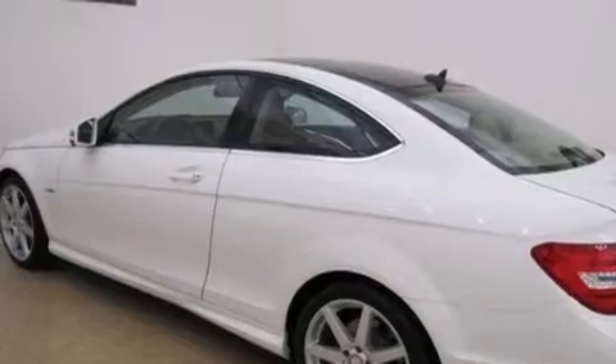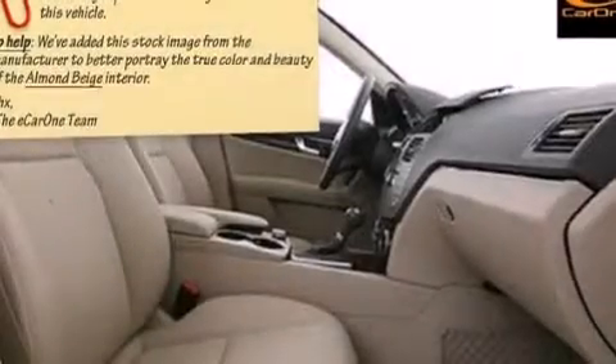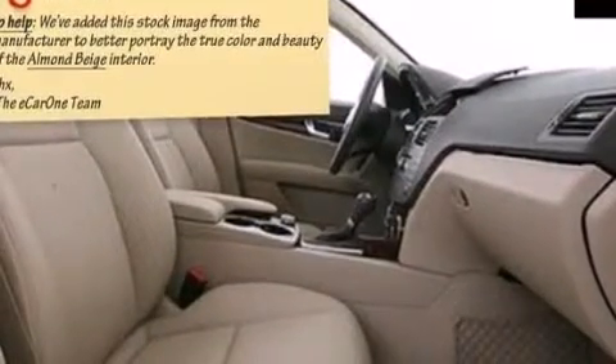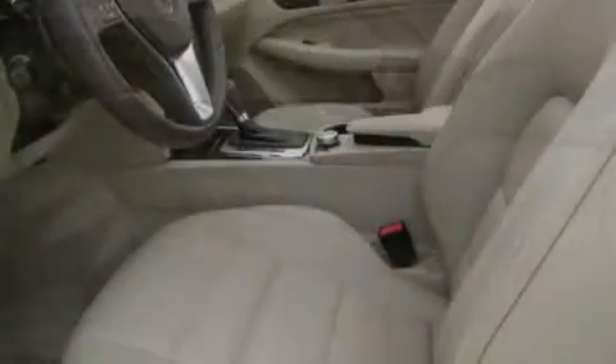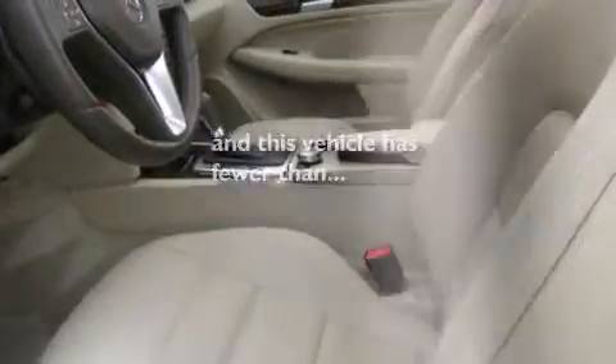The following features are also included: a split folding rear seat, cruise control, an auto-dimming rearview mirror, side curtain airbags, latch-ready child seat anchors, rear seat child-proof door locks, a home link feature, a rear window defroster, performance tires, and this vehicle has fewer than 15,000 miles on the odometer.